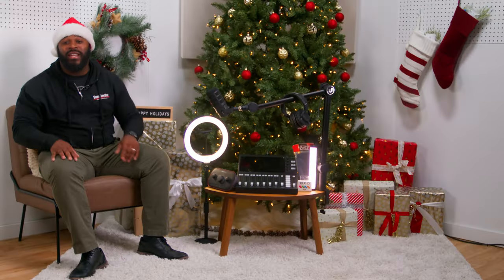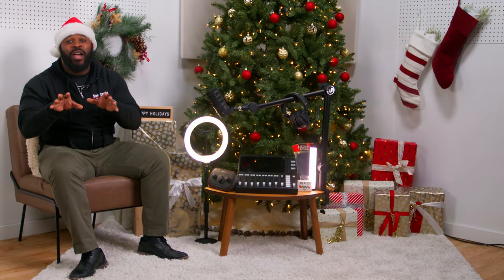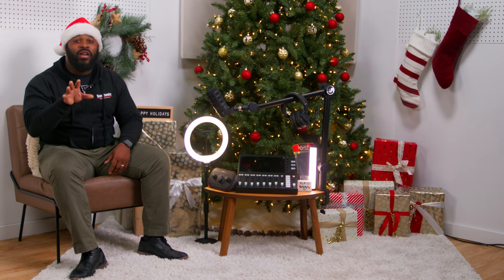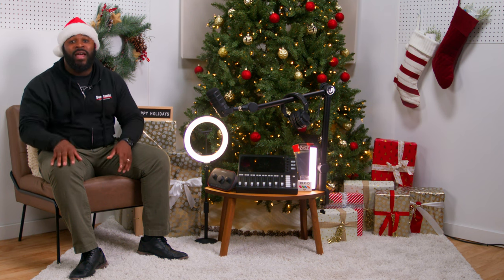Number six on our list is the Focusrite Vocaster 2 USB Podcasting Audio Interface. If you're looking for a seamless, high-quality recording experience, the Focusrite Vocaster 2 has got your back. Just plug it in and you're good to go. This interface features two ins, two outs, USB-C connectivity, auto-gain features, enhanced audio, mute buttons, and it comes included with a software bundle that's compatible with both PC and Mac. This is a must-have for all podcaster setups.